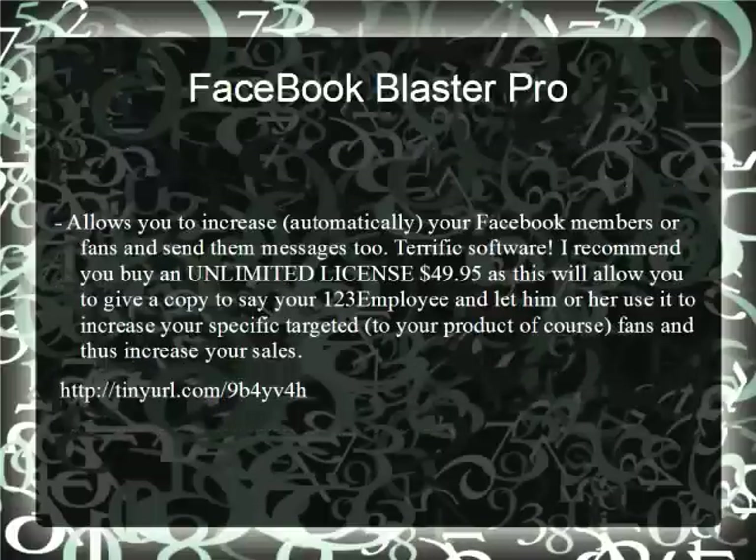Facebook Blaster Pro — how to conquer and own Facebook. I recommend you buy the Unlimited License at $50 and give it to your VA virtual assistant employee at 123Employee. Grab this link below and the Unlimited License, because you will own Facebook with this software.